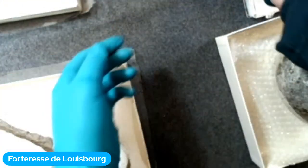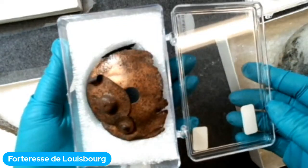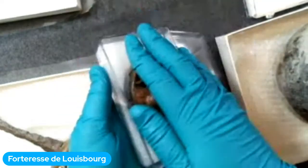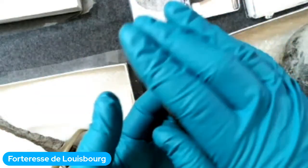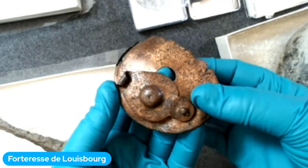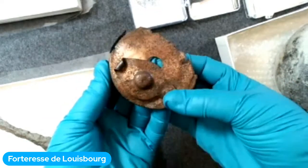Le prochain objet est un peu étrange — pouvez-vous deviner ce que c'est? Mallory va nous montrer l'autre côté. Vous pouvez voir de l'or sur l'objet et un petit couvercle dessus. Ce sont des objets français, des objets européens. Celle-là est en cuivre. Si vous avez deviné que c'est un couvercle, vous avez raison — c'est le couvercle d'une chocolatière.